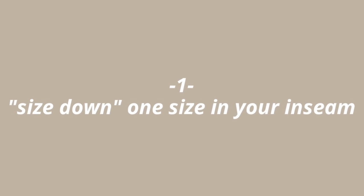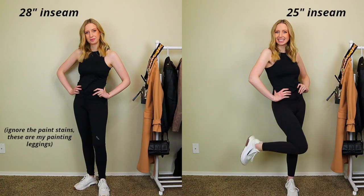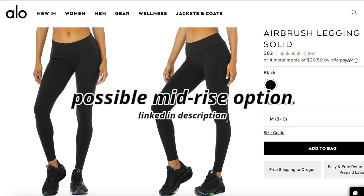Tip number one: pick the shorter inseam. Do not match your inseam to your actual inseam — go one step shorter. This is because low-rise leggings basically do not exist. There are very few mid-rise options, and right now high-rise and super high-rise leggings are the norm. A shorter inseam is your friend because it takes that color block from your legs and shortens it just a touch.